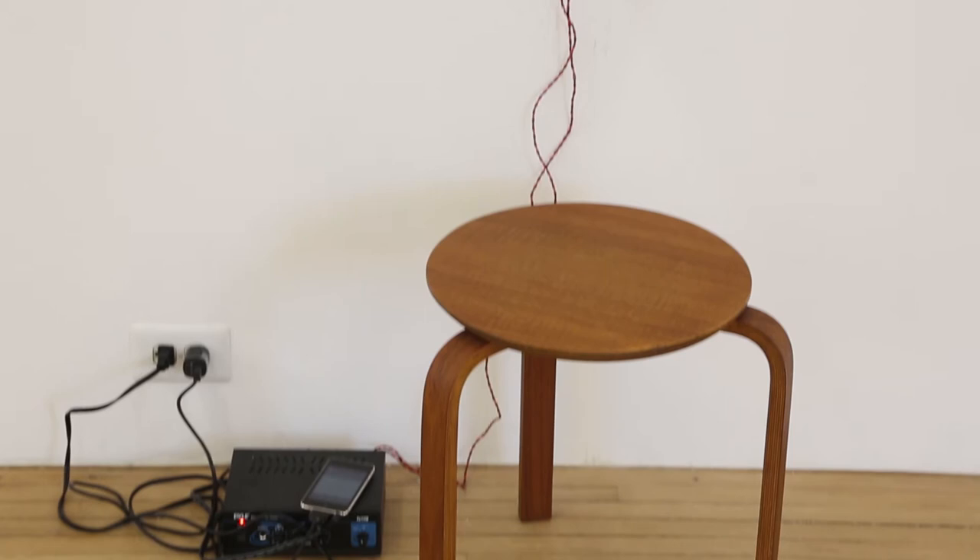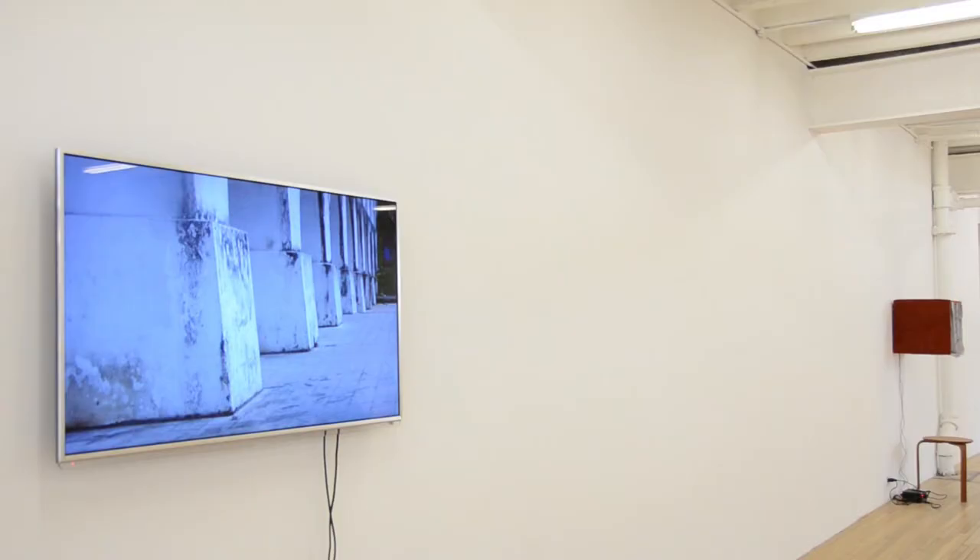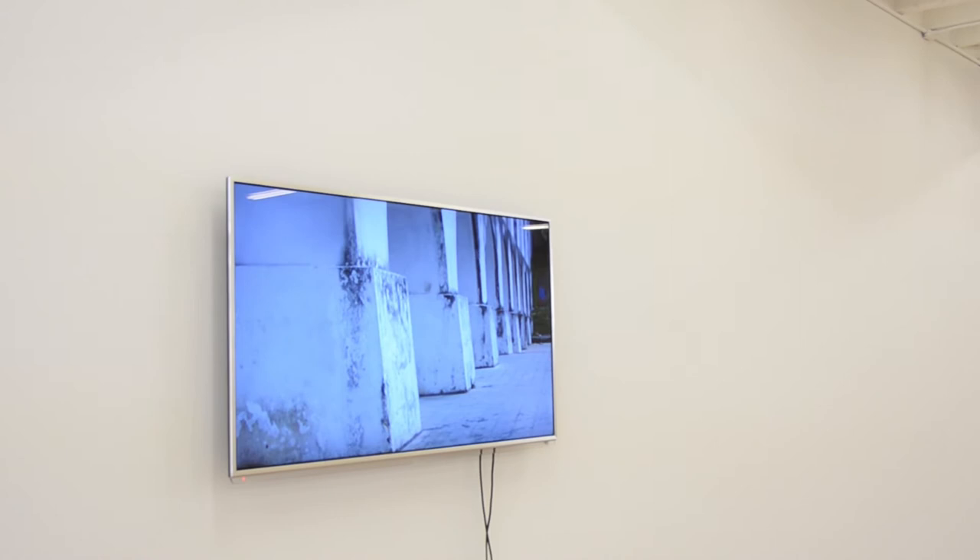His exhibition at Murray Guy is exemplary of his ability to turn everyday objects into audio experiences. He sends sound waves and signals through the objects that actually amplify them into the noise that you'll hear.